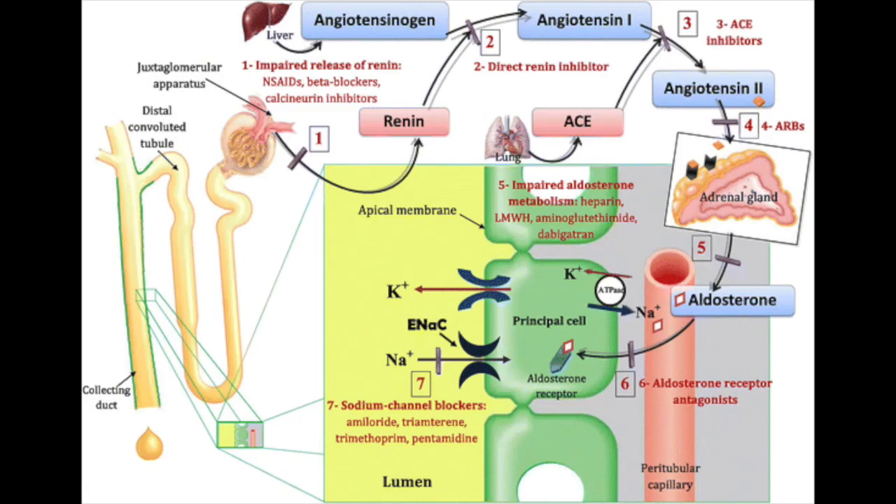But most importantly, trimethoprim acts like a potassium-sparing diuretic, causing hyperkalemia, and also increases the risk of volume depletion and acute kidney injury in these patients. These are usually reversible, but often result in hospitalization.